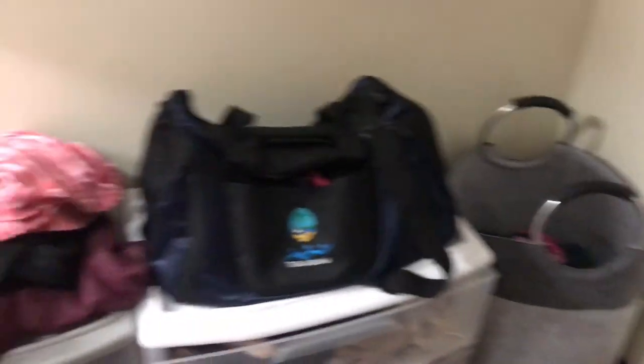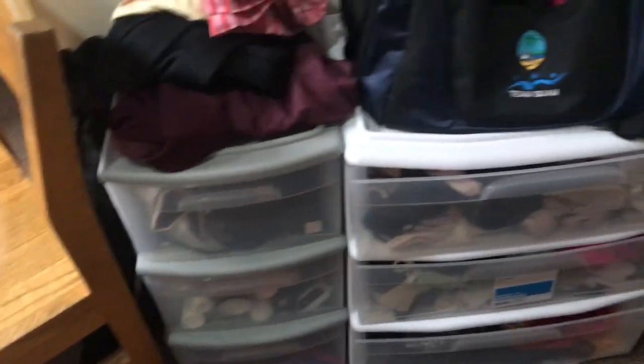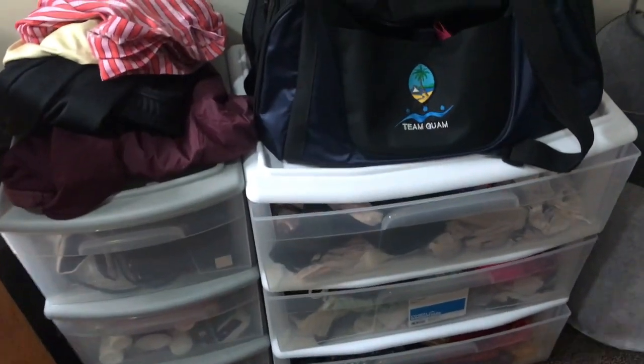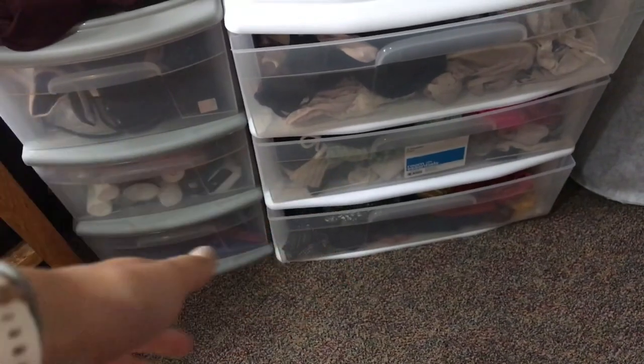I have my dirty laundry and then I have these extra bins that I use for hair things and things that don't fit into anything else. And then my underwear, bras, socks — at the bottom is actually my crop tops.